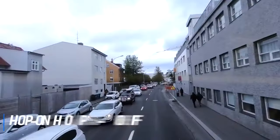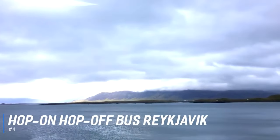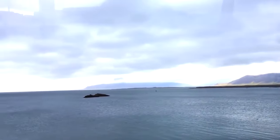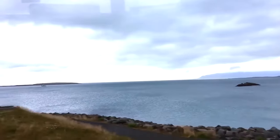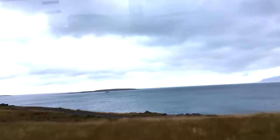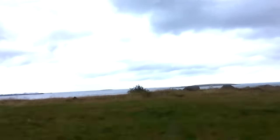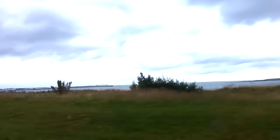At number 4 is The Hop-On Hop-Off Bus Reykjavík. Hop on and off with 15 stops and 24 hours of unlimited access — this is the most convenient way to get to know Reykjavík and make the most of your time in the Icelandic capital. From the Reykjavík Maritime Museum in the west to the harbour in the east and everything in between, visitors can see all the best of the city's sights.